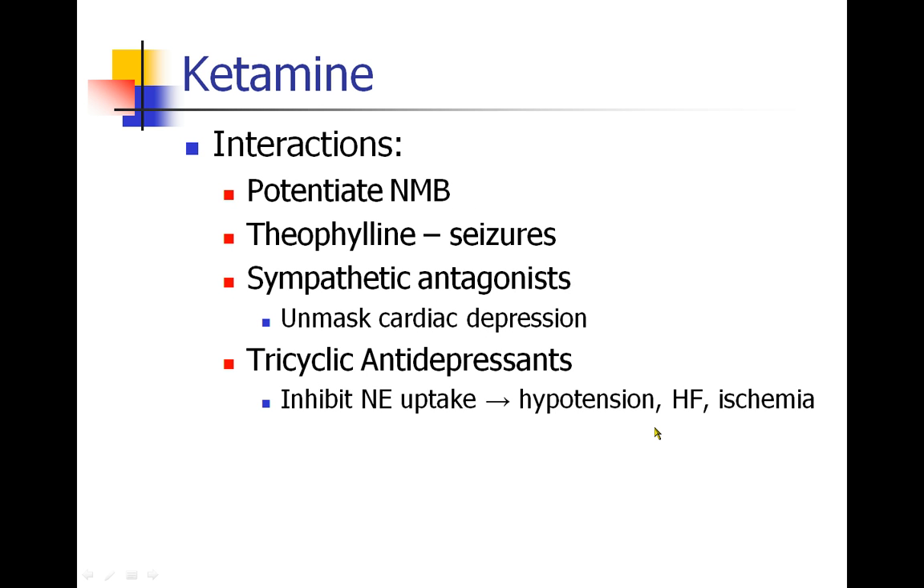There are some drug interactions described in the literature. Ketamine potentiates neuromuscular blockade drugs, so you may need less of those. With theophylline, ketamine has been known to cause seizures. Importantly, because ketamine increases heart rate and blood pressure, when a sympathetic antagonist like a beta or alpha blocker is present, you may unmask the patient's underlying cardiac depression. Similarly, patients on TCAs — which also inhibit norepinephrine uptake — may develop hypotension, heart failure, or even ischemia.